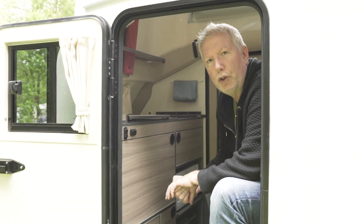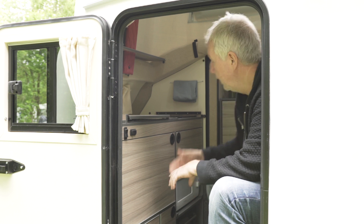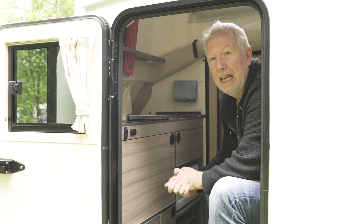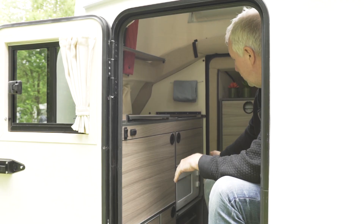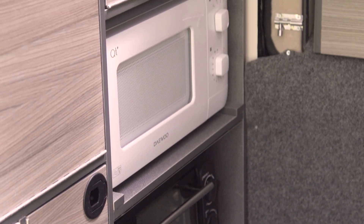I think this is the first time I've ever been in a caravan that can boast an induction hob. It is just one ring, but that's probably enough for most folks to get by on, and it's backed up by a compact microwave oven and, underneath, a conventional mini oven and grill.